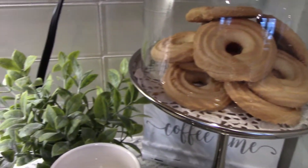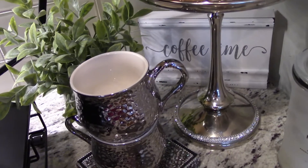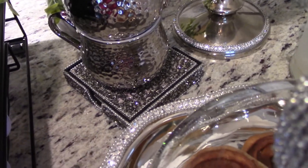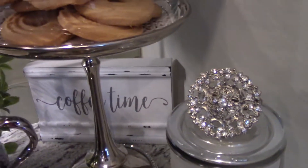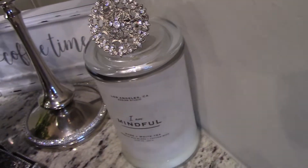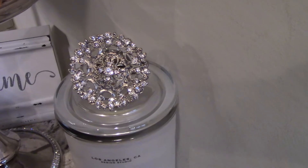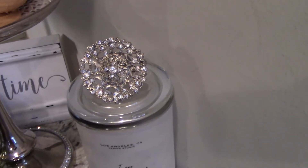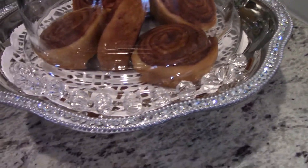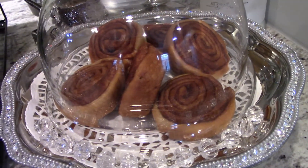Over here I have some more shortbread cookies under this dome. I have a little planter in the back that I thought was really cute. I have some silver cups sitting on top of some bling coasters, my coffee time sign in the back, and this really nice candle called 'I Am Mindful' with a little bling on top — it smells really good.